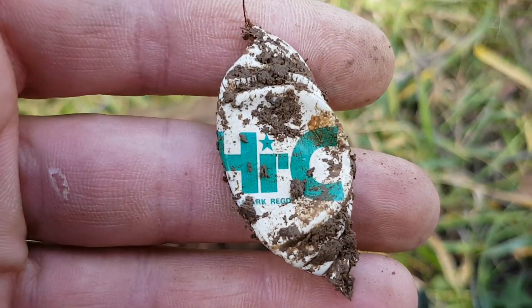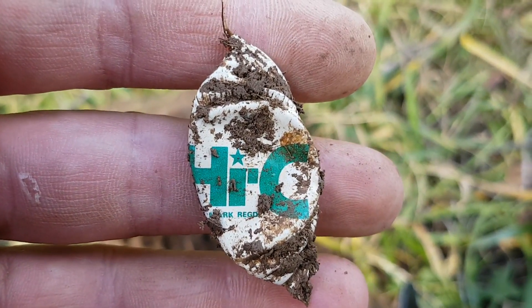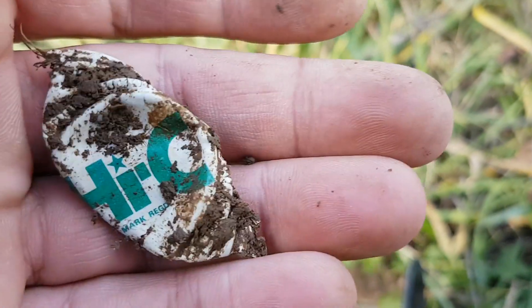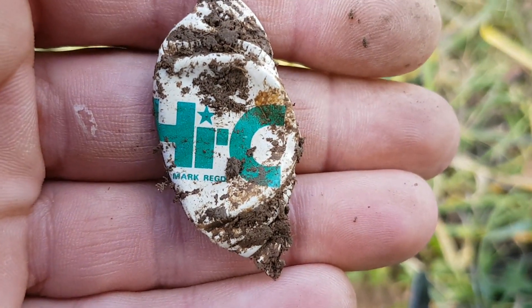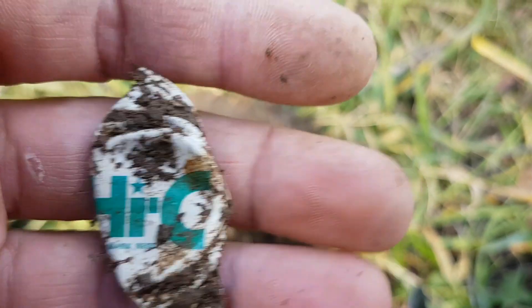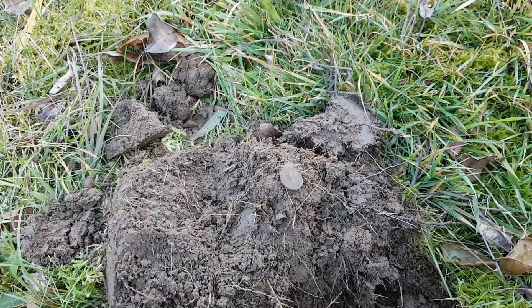Another interesting bottle cap — a brand I haven't found before. It says H.I.C. Not sure what kind of drink that is or what company makes it. Not a bad find for bottle caps, pretty new to me.